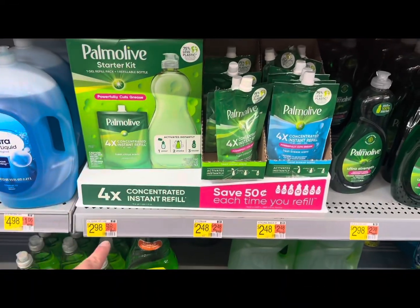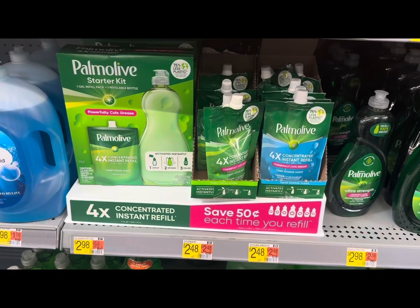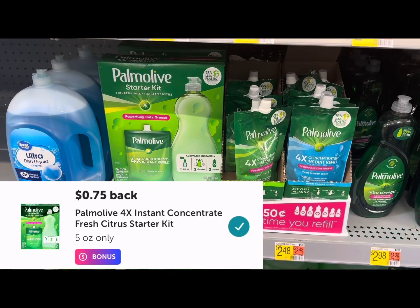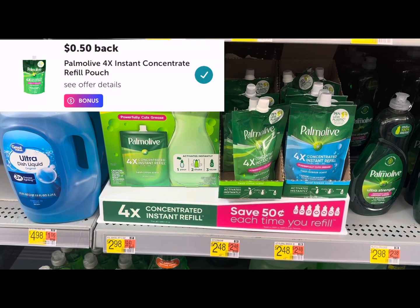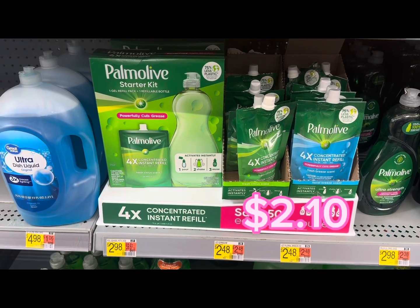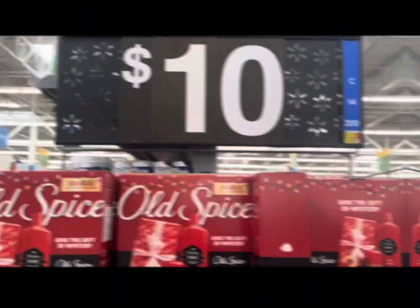Next deal: we're going to grab one of these Palmolive starter kits for two dollars 98 and one of these refills for two dollars 48, coming to five dollars and 96 cents. We'll submit to Ibotta and get 75 cents back for the starter and 50 cents back for the refill, then get 595 Shopkick kicks back — which is two dollars 38 — making the pair a dollar 83, or 92 cents each. I'm not picking this deal up.